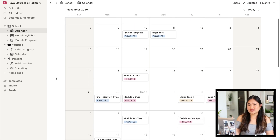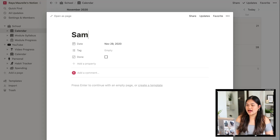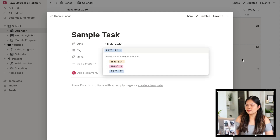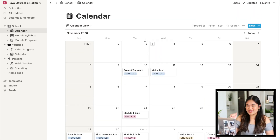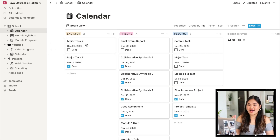Starting with School — first we have the Calendar. I use this to track my major school deadlines only. What I really like is you can tag your tasks. I have blue for Psych 192, pink for Philosophy, and yellow for my English elective. There are two views: a calendar view and a board view, which automatically categorizes tasks by subject. I also added a checkbox so I can tick off tasks when I'm done.